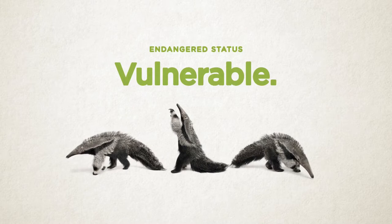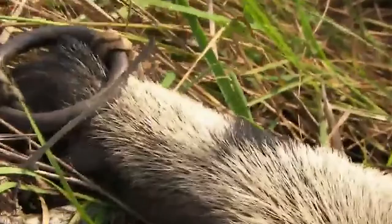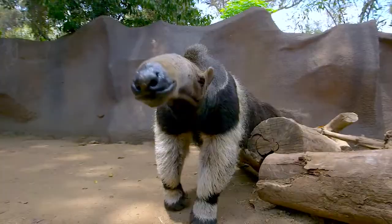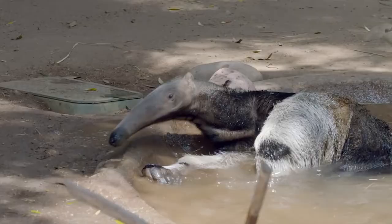Currently, the anteater is on the list of species in need of urgent protection due to the danger of extinction. It is very difficult to see them in the natural environment except in protected areas. Their numbers are dwindling because of illegal hunting by humans. If you have the opportunity to interact with them, please respect and protect them.